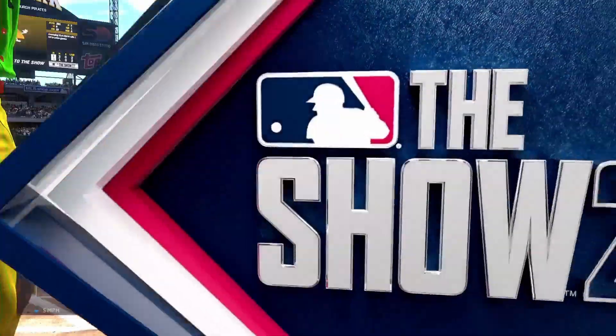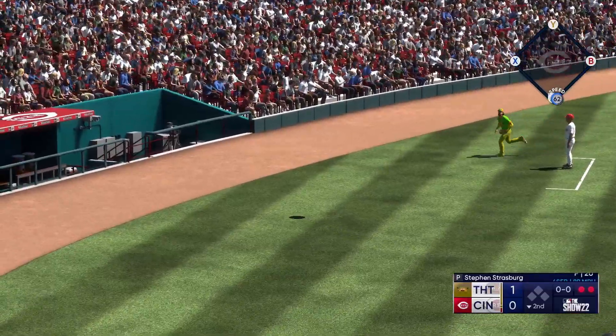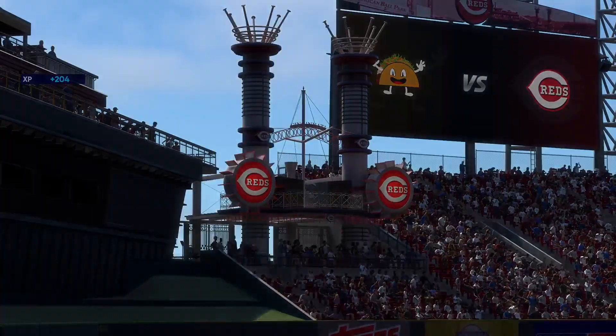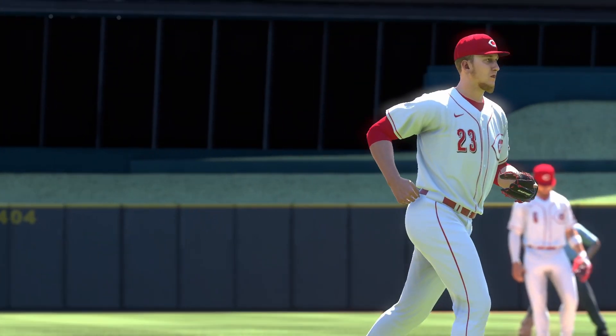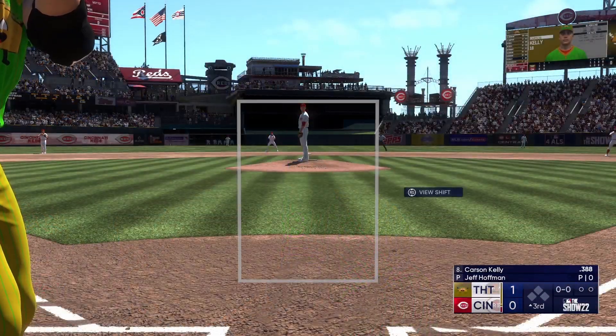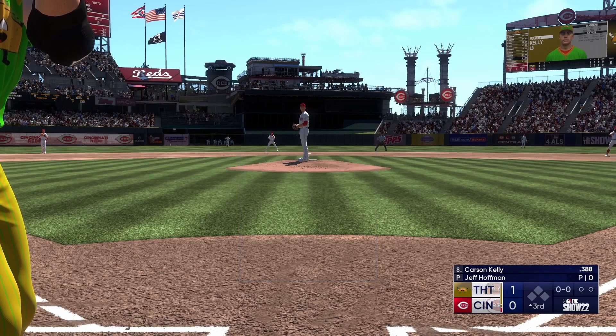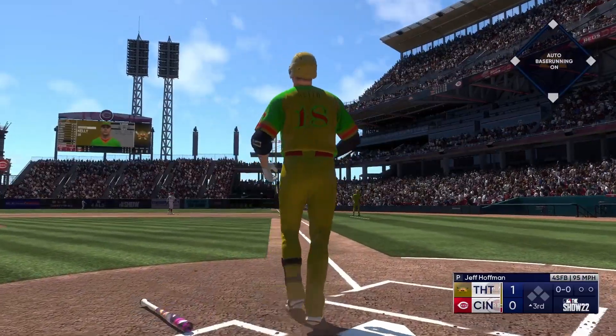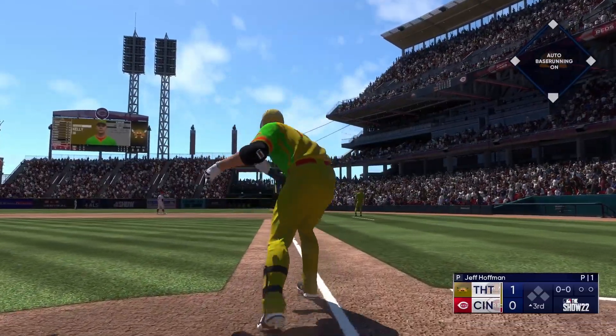Now at the plate, Josh Bell — brings it in with a nice running grab. We're back to start the third, and there's a new arm on the mound: Jeff Hoffman. He has a great slider with tons of movement. Swing — and this is ripped down the right field line, way back there — out of here!